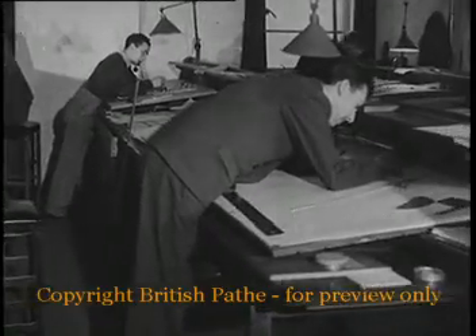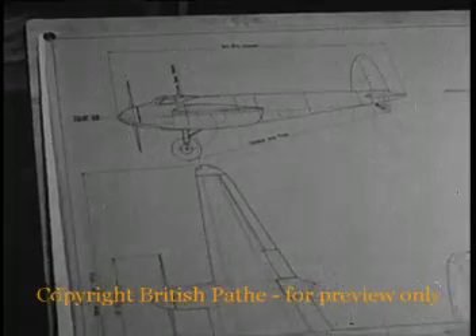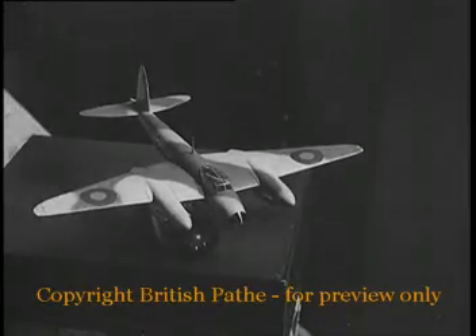A drawing office of the world's most remarkable fighter bomber, the de Havilland Mosquito. In 22 months, the fastest aircraft in the world has emerged from blueprint and scale model to frontline operations.